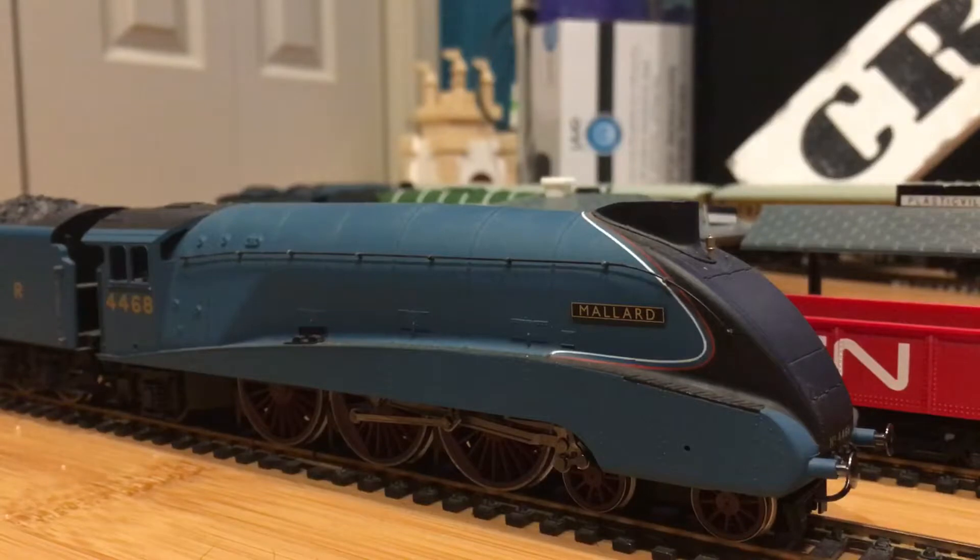Here is my first ever British steam locomotive. This one is Mallard, and this one is very special to me — this locomotive holds a really special place in my heart, even the real thing. As everyone knows, it's the world's fastest steam locomotive. So yeah, there's the beautiful Hornby Railroad A4 Mallard.